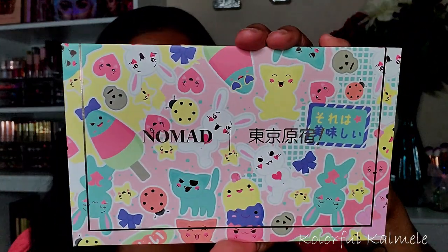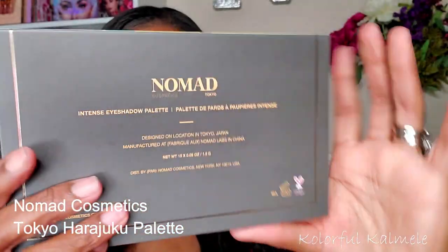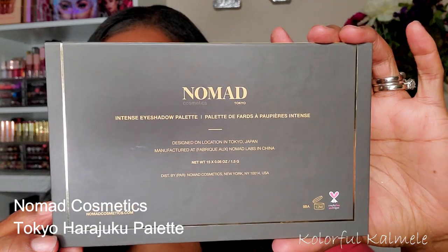Hi guys, welcome back. Today I am playing in my Nomad. This is my Tokyo palette and it is really, really gorgeous you guys.